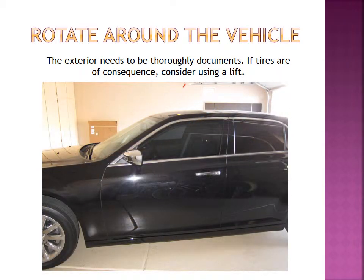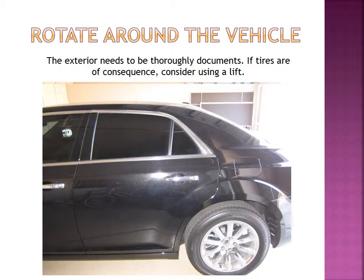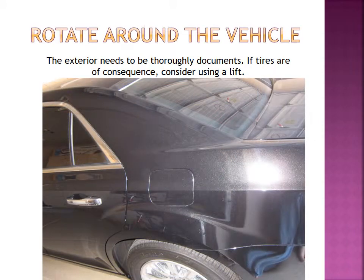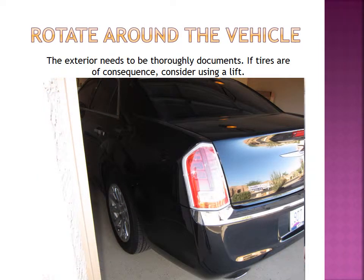Here we are moving along down the driver's side of the vehicle. We're starting to have some issues with the light on the back end of the vehicle — it's starting to get overexposed there. Be sure that you move around and change your position so that you completely document the exterior. Every surface of the vehicle that could contain possible evidence has to be photographed — so that's all of them.